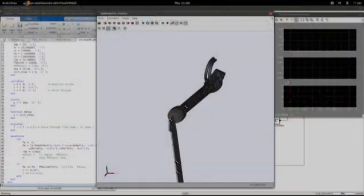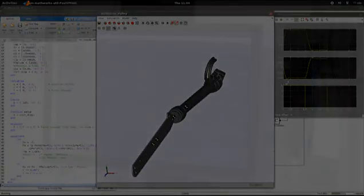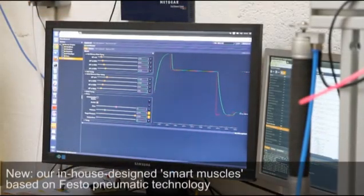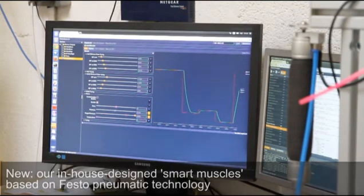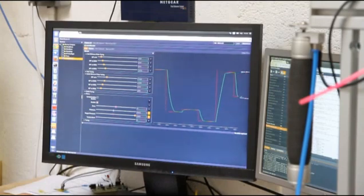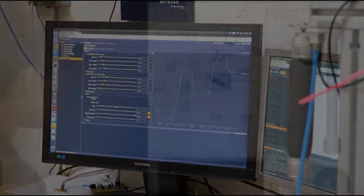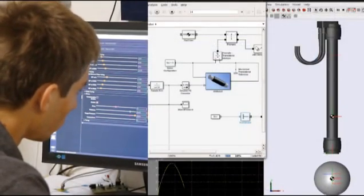At Engineered Arts, we strive to stay at the forefront of actuated technology. That's why we have designed and developed specialized smart muscles based on Festo Pneumatic muscles with an integrated valve and sensor design, ensuring fast communication in a compact package.